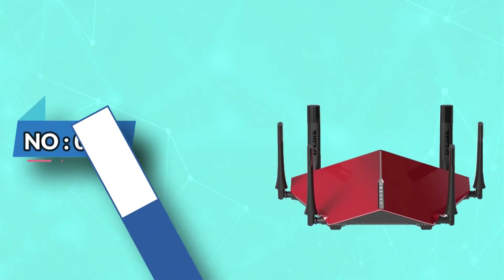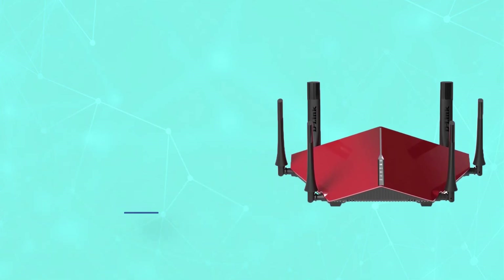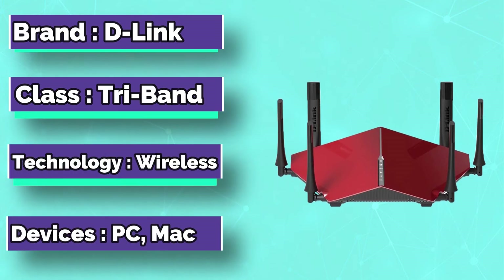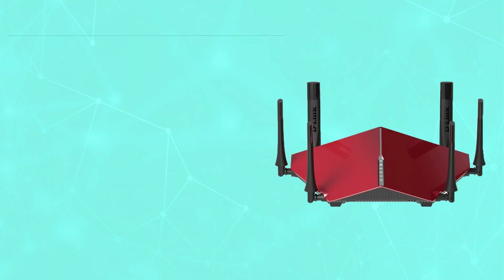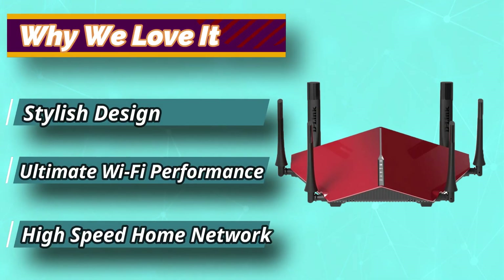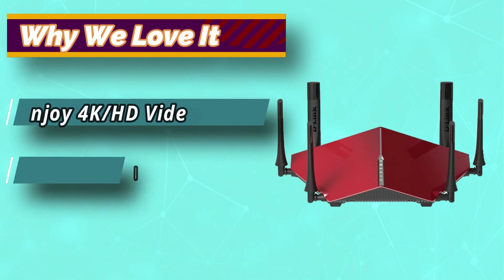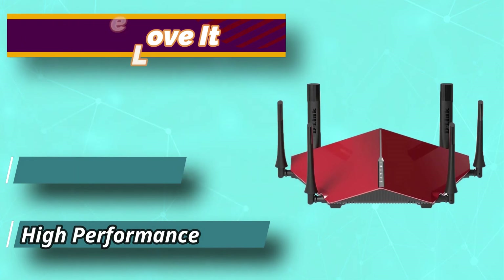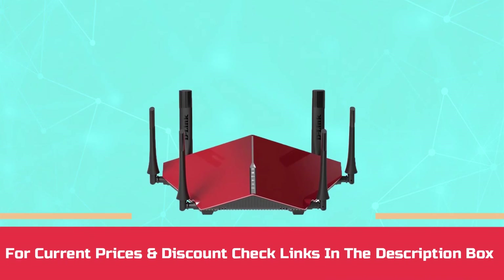Number 4. D-LINK Router for DD-WRT. Ever used a tri-band DD-WRT router with blazing fast internet? The D-LINK AC3200 offers dual 1,300 Mbps and dual 600 Mbps. This is possible because of its three high-powered wireless bands. It offers better design and performance, and you'll love its attractive shape and glossy finish. For current prices and discounts, check links in the description box.